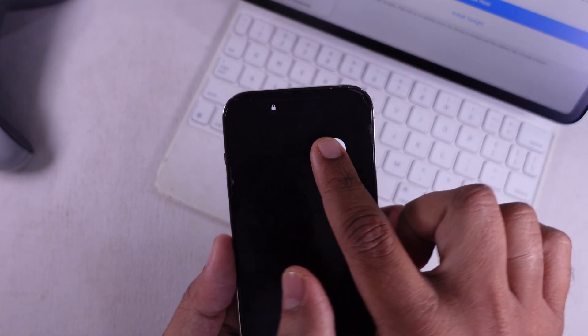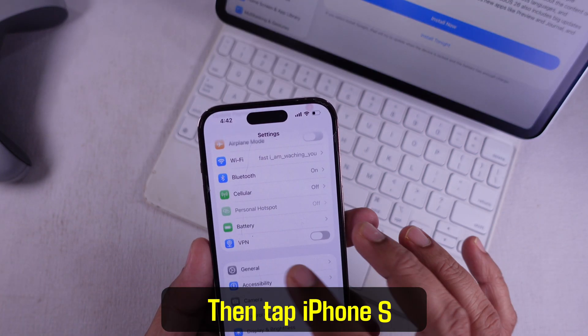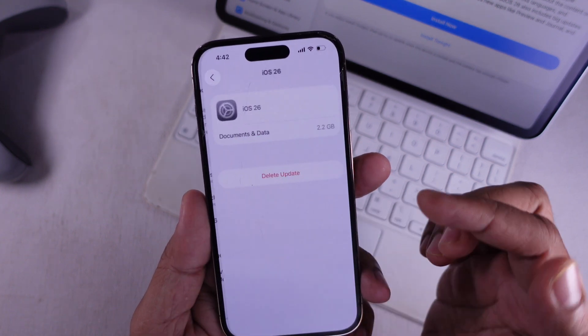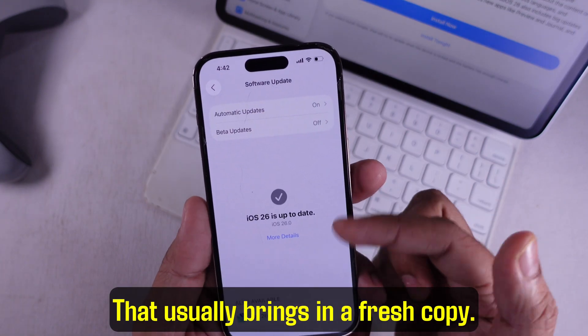After that, go back to Settings, then General, then tap iPhone Storage. Look for the iOS update file. If it's stuck there, delete it. Then go back to Software Update and download it again — that usually brings in a fresh copy.